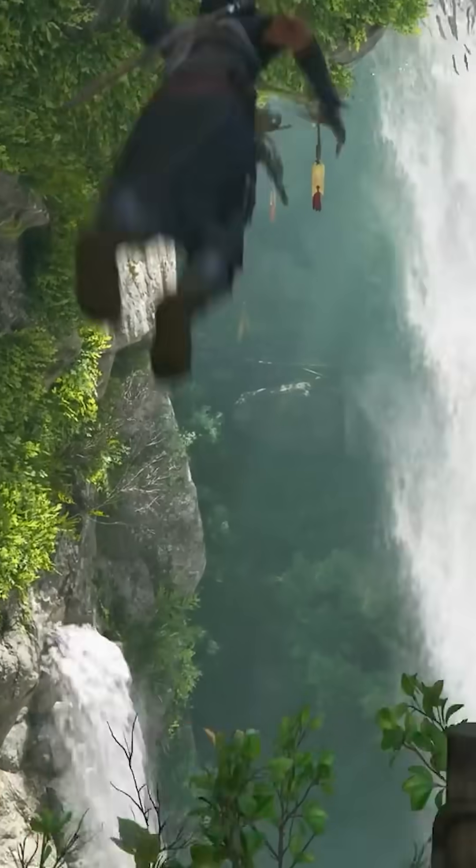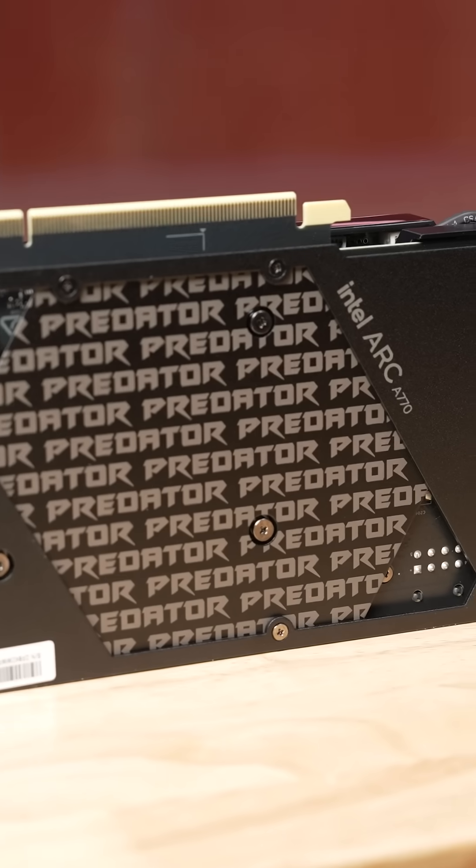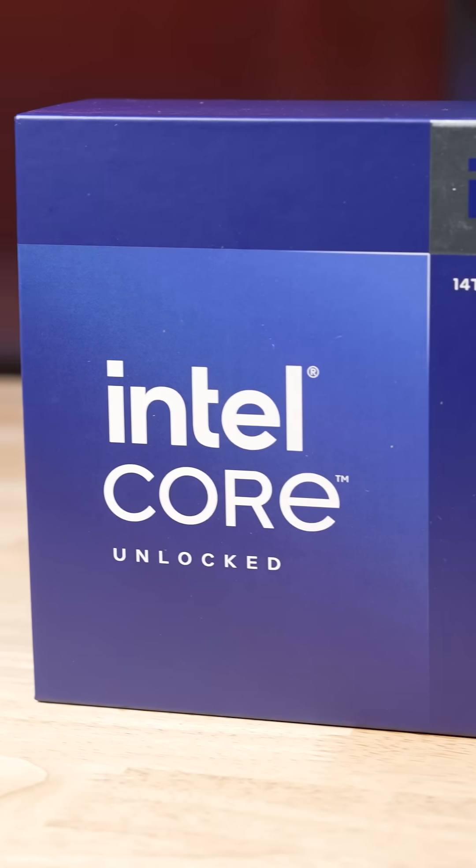Right now, you get a copy of Assassin's Creed Shadows and a six-month subscription to Ubisoft Plus Classics free when you buy any qualifying Intel Arc graphics card or Intel Core processor.